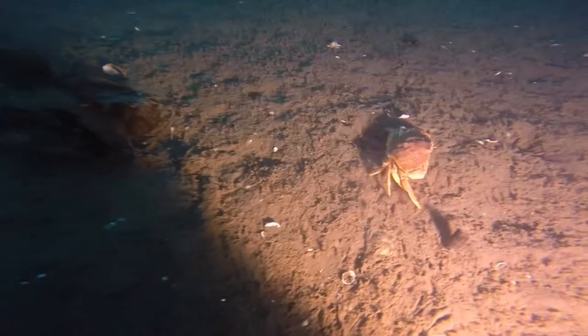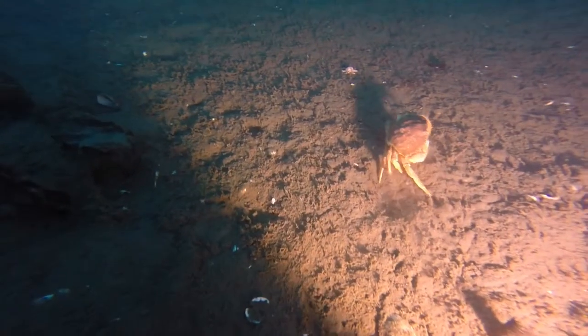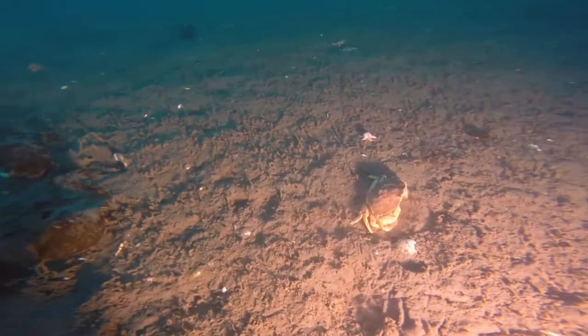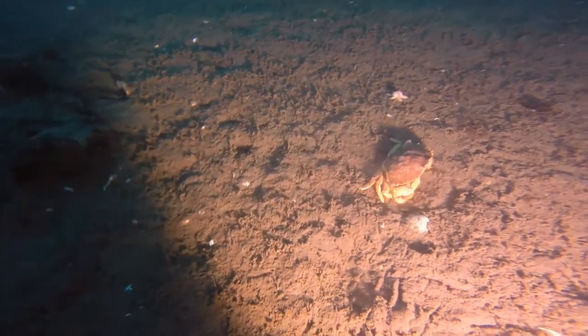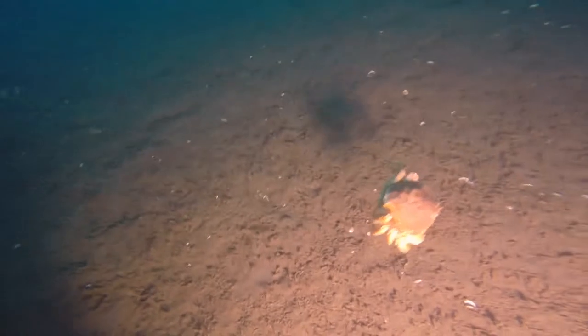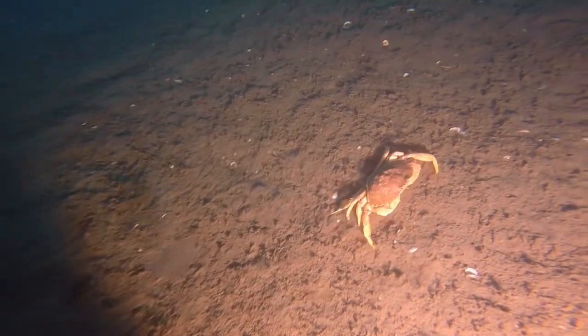Rock crabs have probably reached Icelandic shores as fry, possibly in ballast tanks of liners. Unlike the great spider crab, the rock crab is a fairly valuable catch, due to its thick, fleshy legs — a possible marine resource in the future for Iceland.